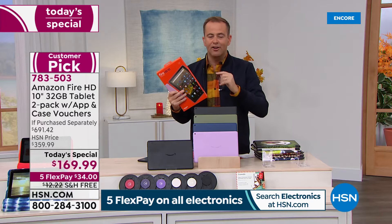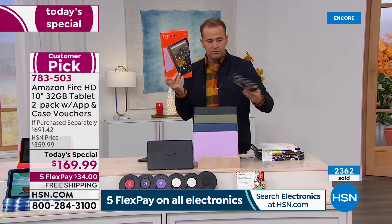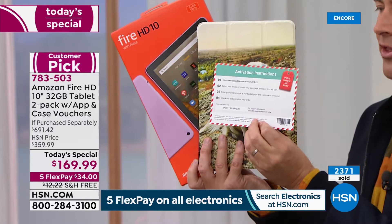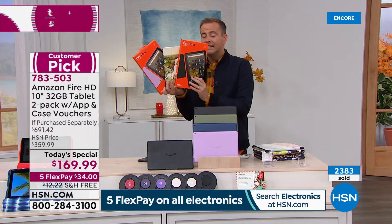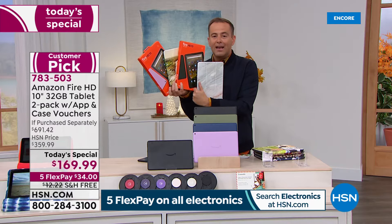The best way to paint the picture is simple: you and I can go to Amazon today and buy one tablet for $150. We'll include a case — a $40 case — and you get to choose what case. But if you order before it sells out, we'll include a second brand new 10-inch Fire HD tablet and a second $40 case, plus apps, software, and services. That's bringing you to nearly $700.